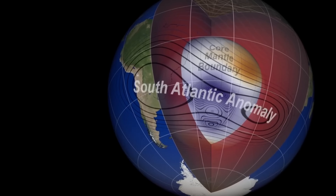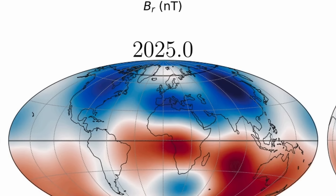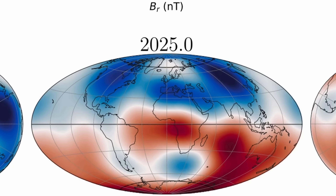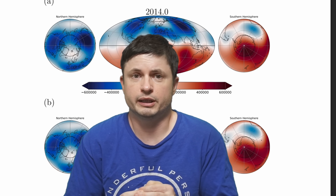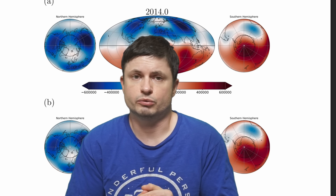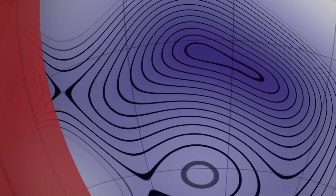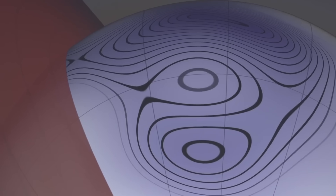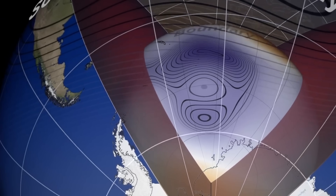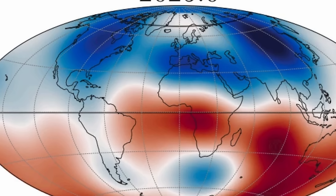Even more fascinating is the change of the anomaly's shape. It has expanded and developed a secondary minimum, or secondary lobe, stretching in the direction of Africa. This seems to be linked to the development and movement of reverse flux patches beneath the core-mantle boundary. These reverse flux features under Southern Africa have been observed moving westwards, converging toward other reverse flux features moving eastwards under the mid-Atlantic — suggesting the South Atlantic anomaly may be in the process of splitting into two distinct cells.